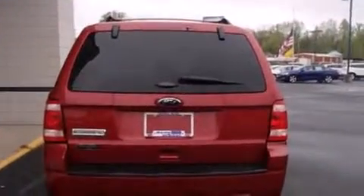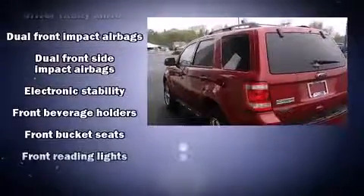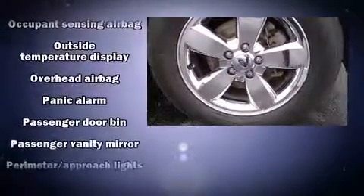All of the premium features expected of a Ford are offered, including a trip computer, an automatic dimming rear-view mirror, an outside temperature display, front fog lights, remote keyless entry, and one-touch window functionality.